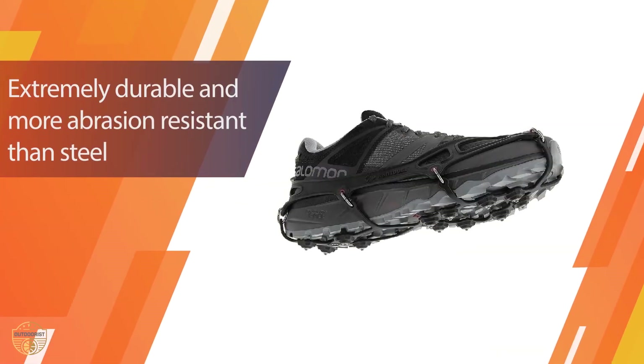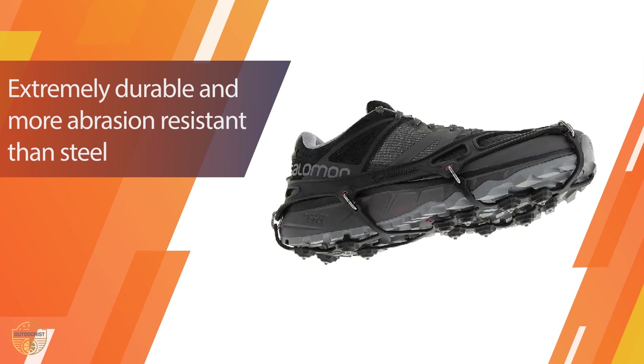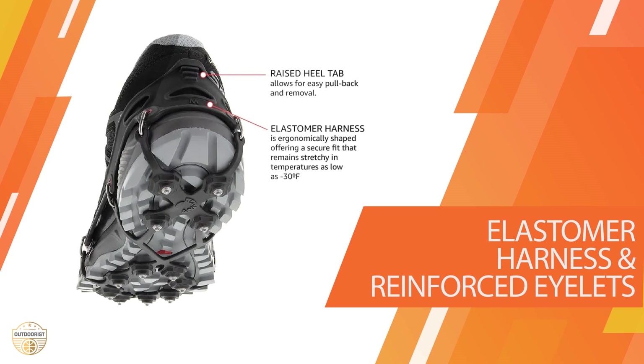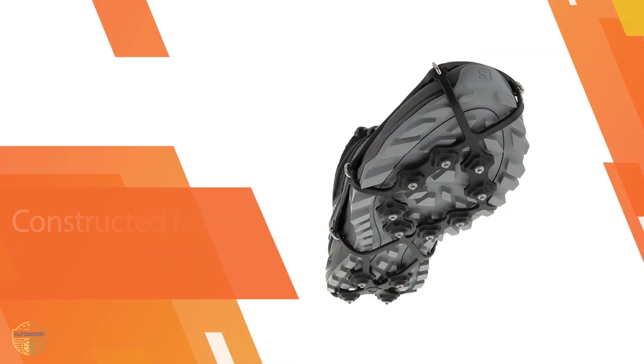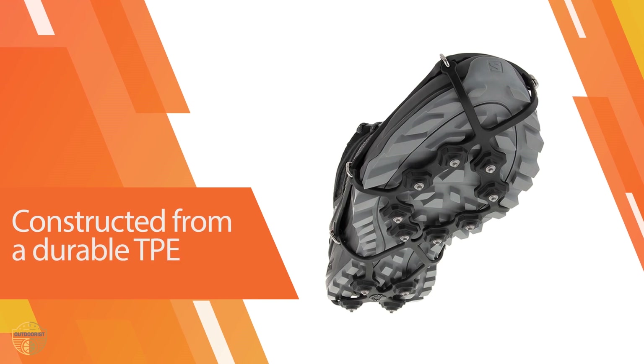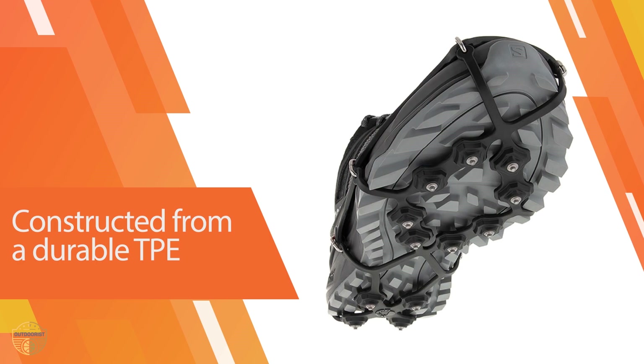The TPU lugs will grip and dig into any loose terrain you are facing, making these a great all-terrain set of spikes. A typical elastomer harness is used with reinforced eyelets, which makes the harness strong but lightweight. Overall, these are another great winter traction device that works well on all icy surfaces.